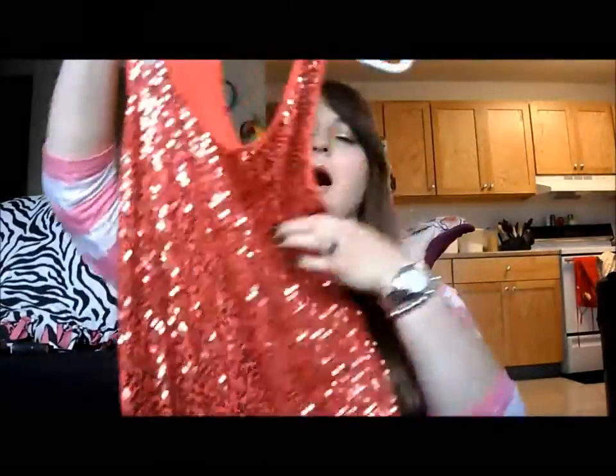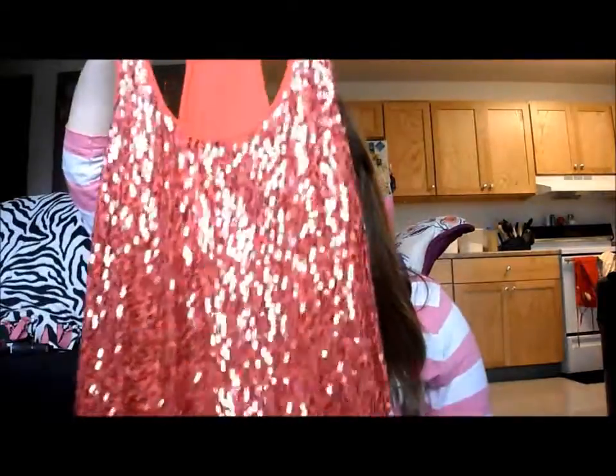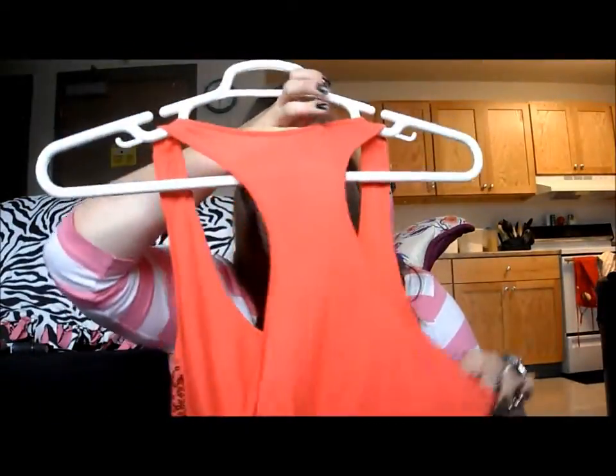I have a couple of fashion things and then we're almost done. First thing is this top from Express — it's just this pretty coral color, which I've been loving. It's very lightweight cotton and it's got sequins all down the front, racerback on the back. I wear this a lot — I have it in three different colors. Anytime I wear one of them, people love it, I think because of the sequins. It's very eye-catching.